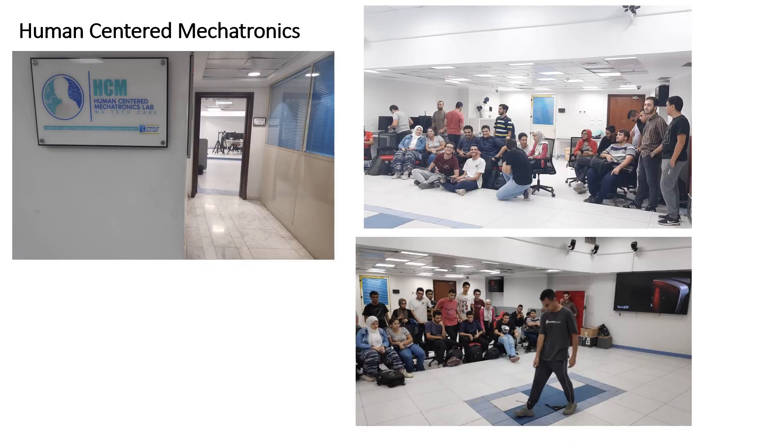The Human-Centered Mechatronics, HCM, lab at Ainshams University Teaching Hospital combines mechatronics engineering with a focus on human needs. The lab's goal is to create mechatronic systems that boost human health and elevate medical care quality. This lab is used for both research and education, with undergraduate and postgraduate mechatronics students utilizing it for courses like biomechatronics, biomedical engineering, biomechanics, locomotion and gait analysis, and rehabilitation robotics, in addition to other courses.